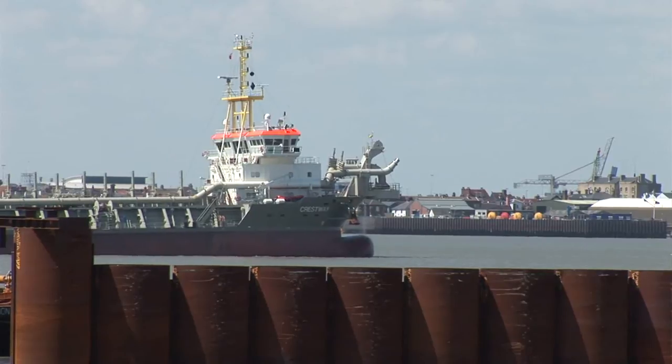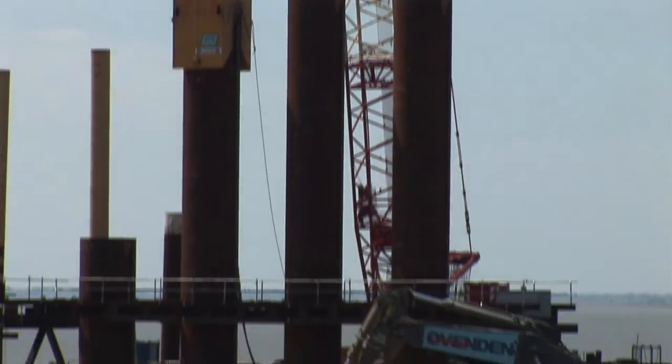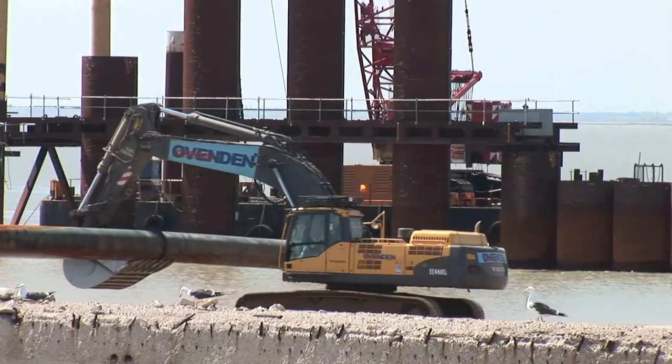The piles have to be placed very carefully to be in the right position because we're doing hits and misses. We put a pile in, miss a pile, put another pile in, miss a pile, put the next pile in, and then come back and put the missed piles in between.